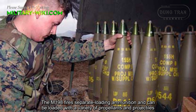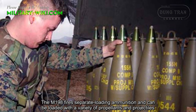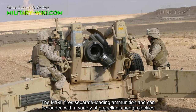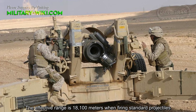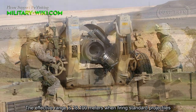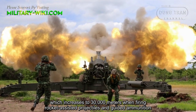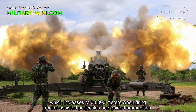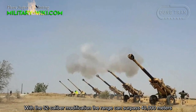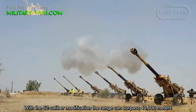The M198 fires separate loading ammunition and can be loaded with a variety of propellants and projectiles. The effective range is 18,100 meters when firing standard projectiles, which increases to 30,000 meters when firing rocket-assisted projectiles and guided ammunition. With the .52 caliber modification, the range can surpass 40,000 meters.